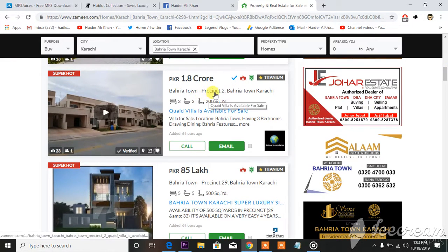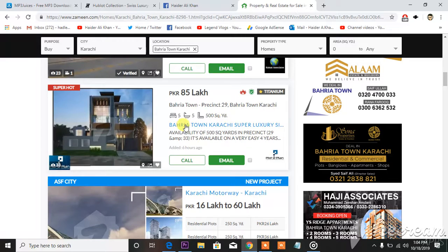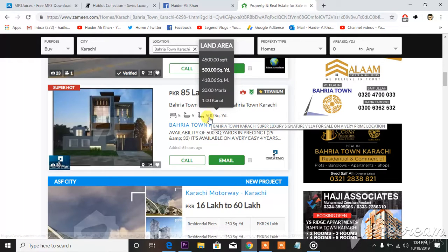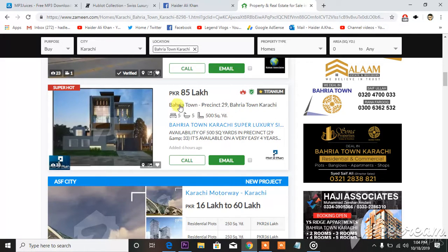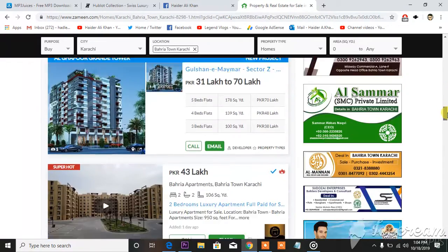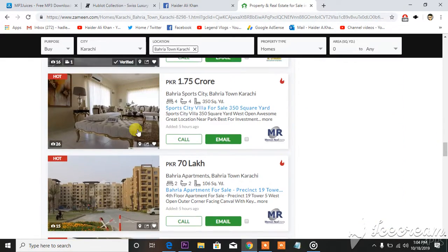Bahria Town Karachi — a Kaid villa is available for sale. When you scroll down you will see Bahria Town Karachi super luxury, which is a kind of flat with details of 500 square yards. Scrolling further you see a lot of homes both on rent and on sale. This one is quite fascinating — Bahria Sports City, Bahria Town Sports City villa for sale, 350 square yards.